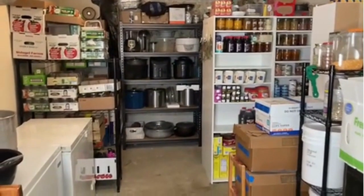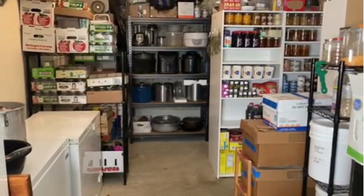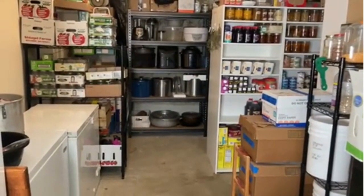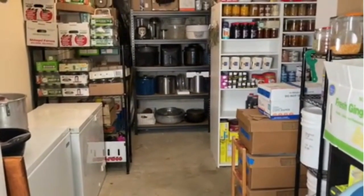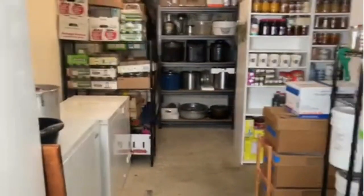Now, this room is, I believe, half of what was a two-car garage. The other half I converted into my home office. I assume the prior owners, or somewhere along the line, they converted this garage into two separate rooms.